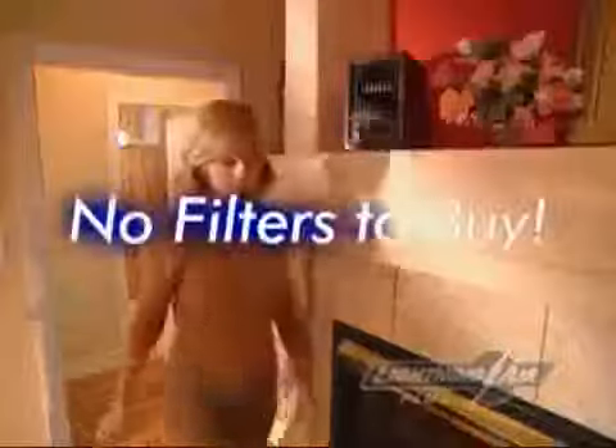Best of all, there are no filters to buy. Simply remove the activated oxygen plate, wash, and dry. Lightning Air works great in any indoor environment, including bars, restaurants, hotels, and homes.